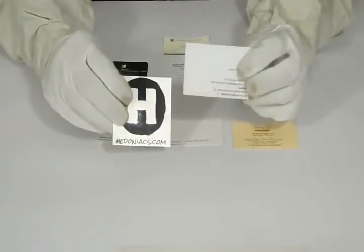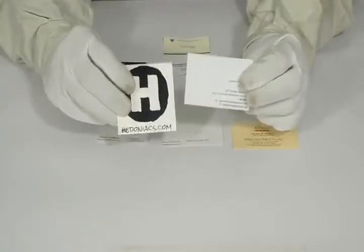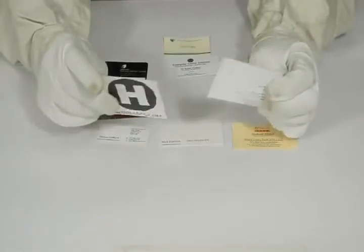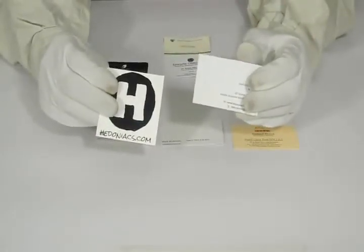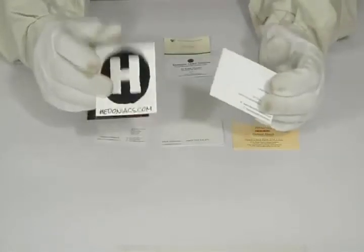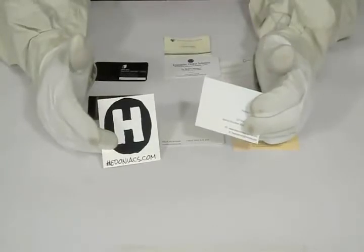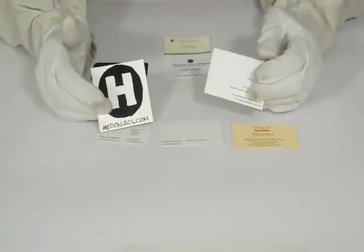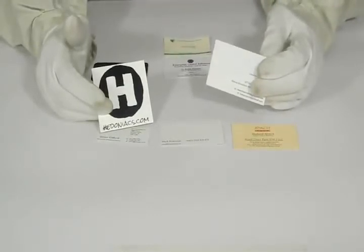We can customize it according to your desired quantity, size, and needs. Please feel free to contact us, request a quote, live chat with us, or give us a call on the number provided. Please be specific with your required size, quantity, and color scheme. Thanks again for visiting our website and watching the video.